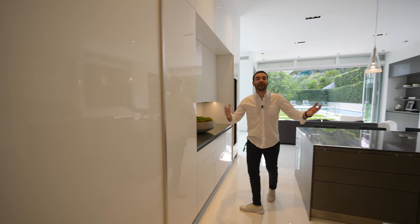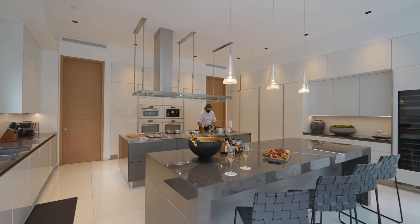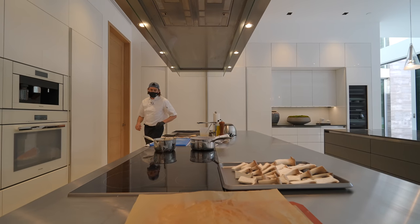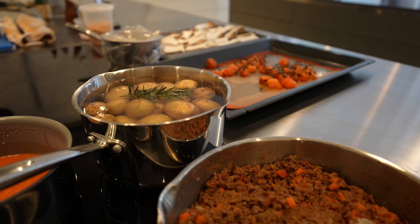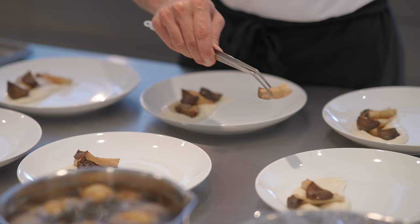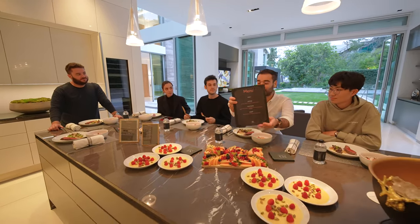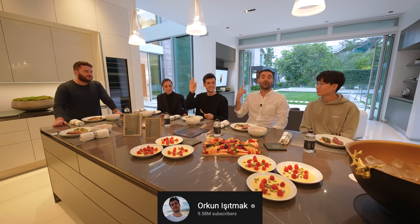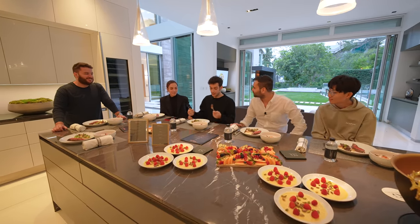One of the best things about these short-term rentals is that the rental company can provide any service you desire. This property is managed by Nightfall Group, who provided us with a professional chef to cook lunch and dinner during our stay. For lunch we had a three-course meal with appetizer, main, and dessert. Our private chef prepared this amazing lunch — it looks incredible. Our buddy Orkun, who came all the way from Turkey, is sharing the experience with us and his wife.